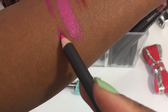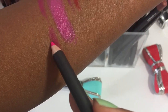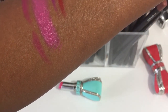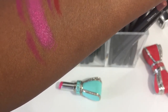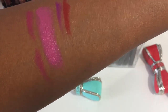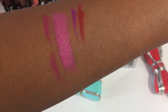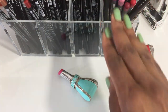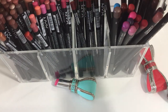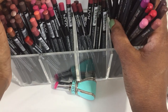Another thing I do is completely fill in my lip with a lip pencil to even out the color of my lips and prep it for the color I'm applying, so that when I apply the color it has more of a pop and vibrancy to it. I'm sticking with my MAC lip pencils because, as you can see, I have a lot of lip pencils and we will be here all day.